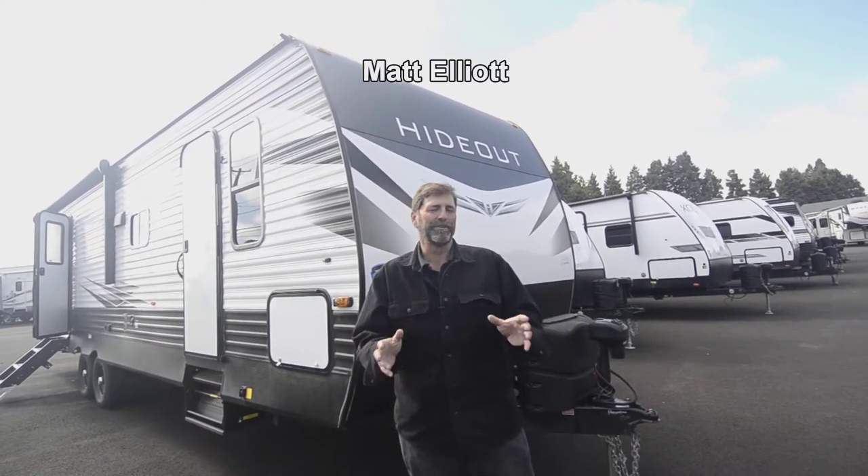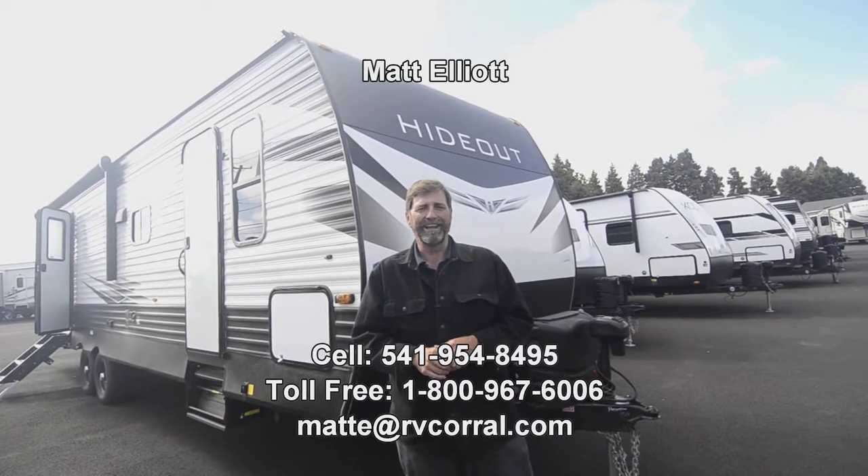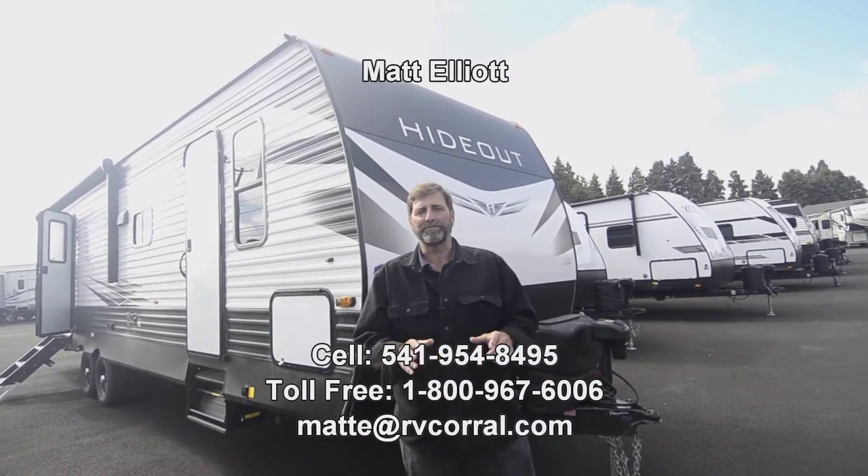Hi everybody, my name is Matt Elliott and I'm here at RV Corral in Eugene, Oregon today to show you a brand new trailer that we just got from Keystone.